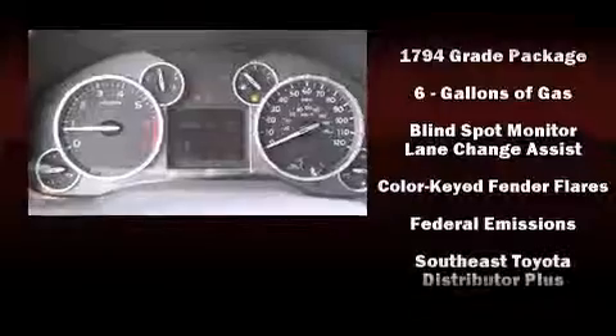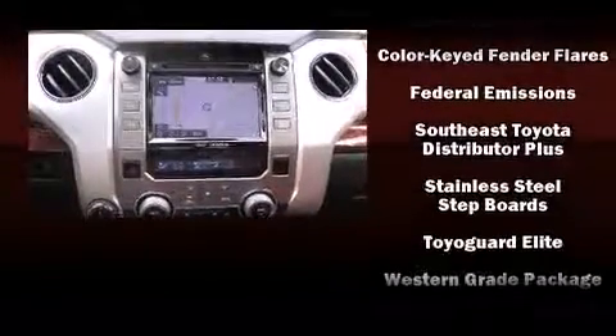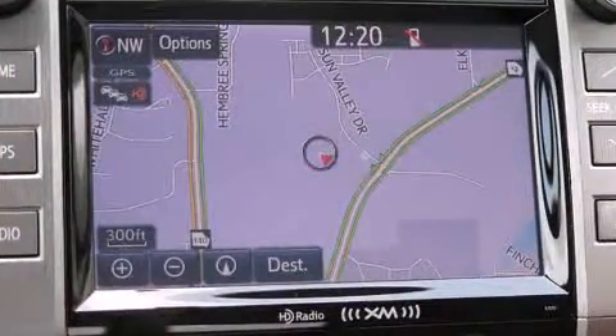Toyota also prioritized safety and security by including head curtain airbags, front and side impact airbags, and four-wheel disc brakes with ABS.